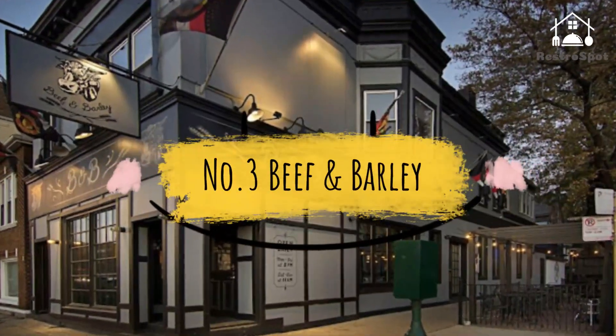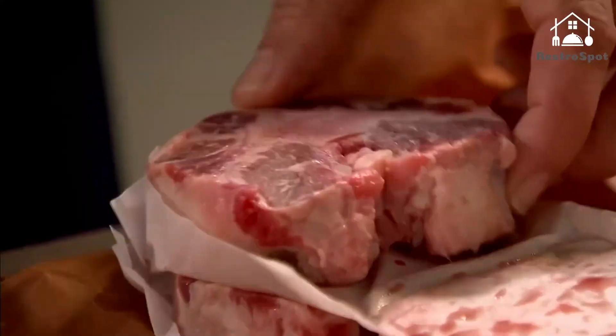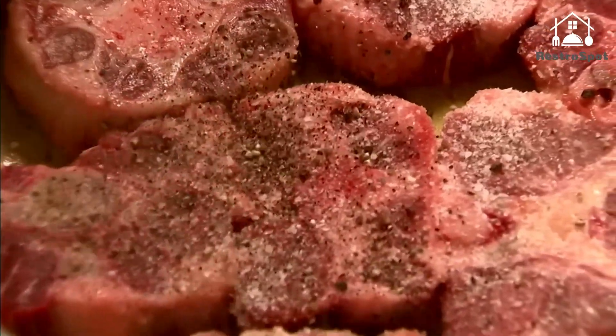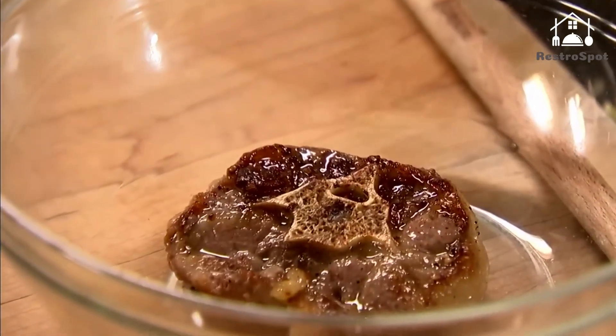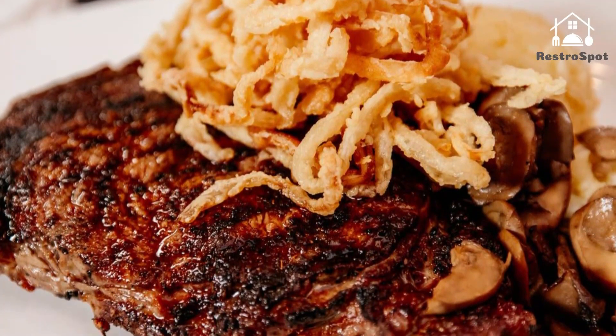Number 3: Beef and Barley. This gastropub serves up a variety of pub snacks like fried pickles and rotating flavors of popcorn and cracklin, which can be washed down with house cocktails, draft cocktails, and beer. But the star of the menu is the burger, which you truly can't set down — for a few reasons.